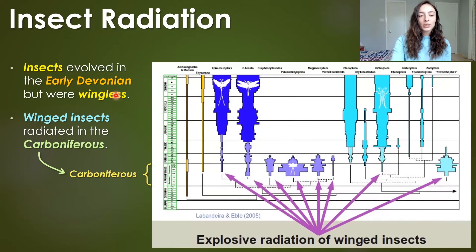Insects actually evolved not long before this in the early Devonian, but those were all wingless. Winged insects came on the scene later and radiated massively in the Carboniferous. Here we can see a timeline with the Carboniferous period marked, and we can see at this period there were major diversifications, represented by the widening of lineages — all of these widening bars represent the diversification of winged insects, which occurred in the Carboniferous. So obviously it was a favorable time for them, not only in body size but also in radiation.